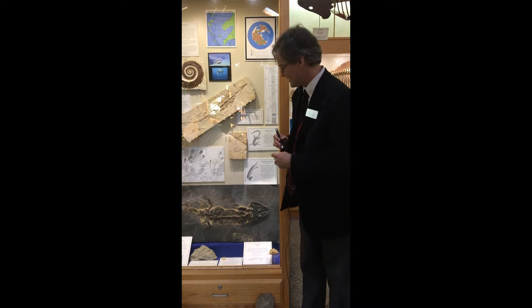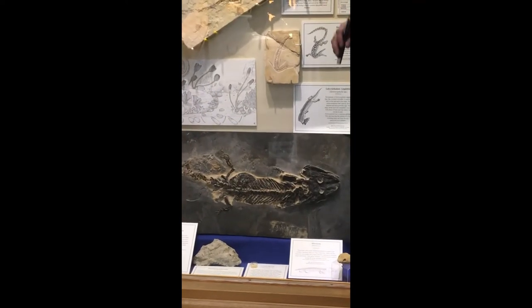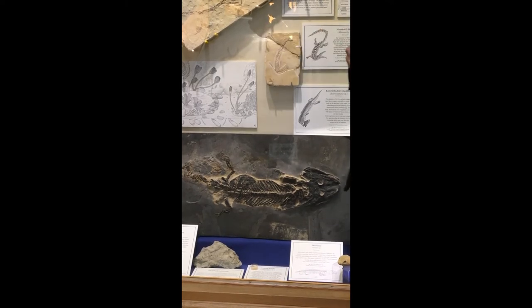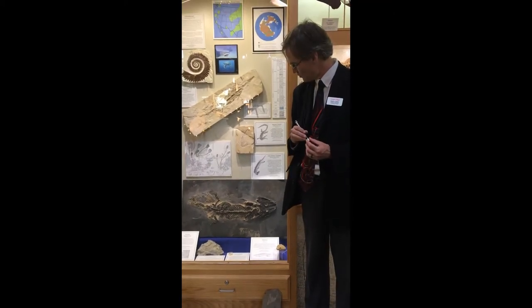One beautiful specimen right down here is a temnospondyl called Sclerocephalus, and it is from Oldenheim in Germany. In life, this would have looked pretty much like an overgrown salamander. Most temnospondyls seem to have been covered with smooth, slimy skin, much like a modern salamander or frog. Sclerocephalus has rather short arms and legs, which also indicates that it probably wasn't spending a whole lot of time on land — it was probably living mostly in the water.